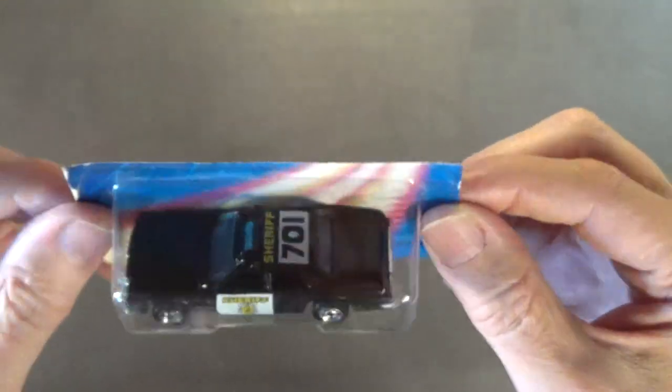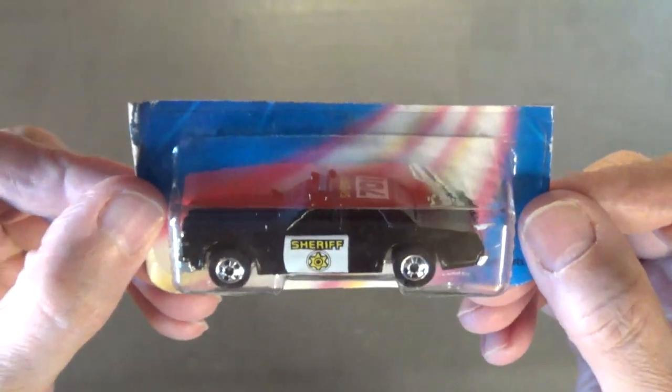I just love this sheriff's car. It's time for a quick commercial break and then I will show you the remaining 15 vintage Hot Wheels picked up from my local Craigslist — all of these 15 cars were made in Malaysia.